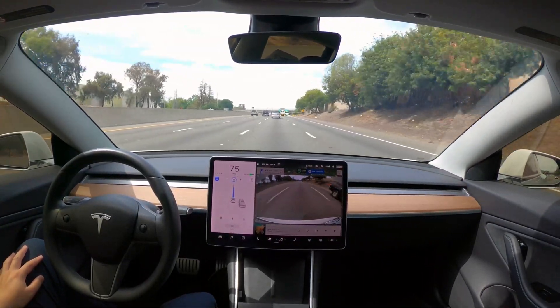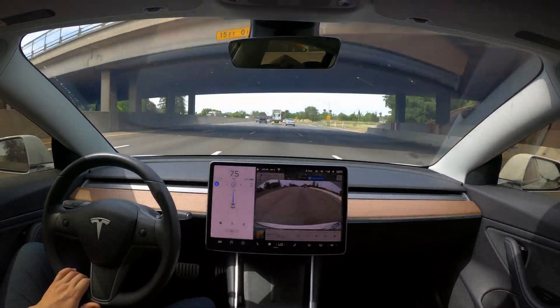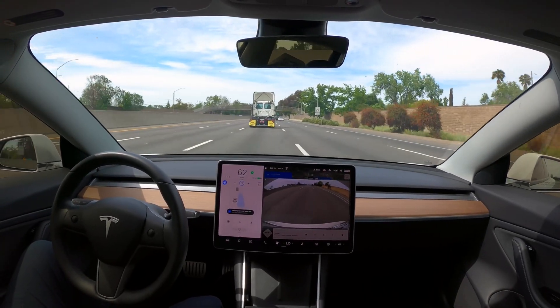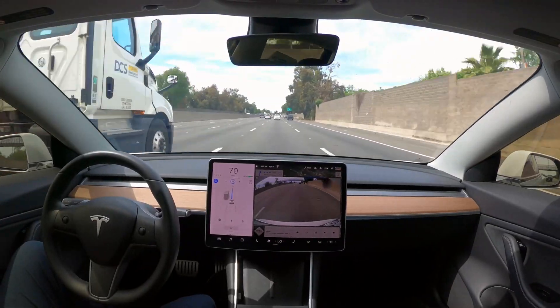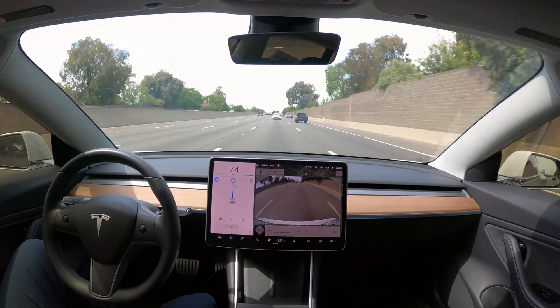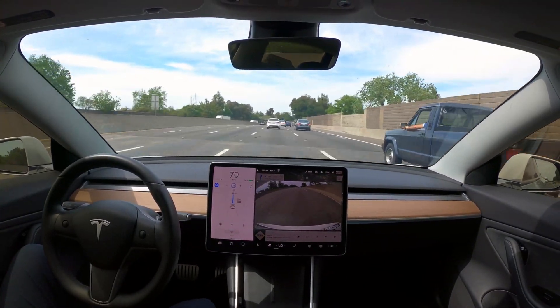If you see the screen flashing blue on the left side, that means I just need to put my hand on the steering wheel, and I do. But for the most part, Tesla's taking control. It merges me over one more lane to the right, and I believe with this lane I'm able to make my exit, so it's probably not going to move me anymore.